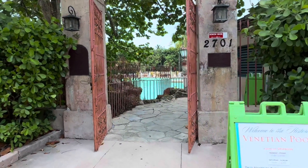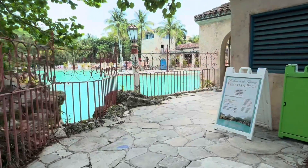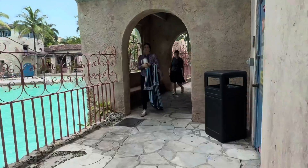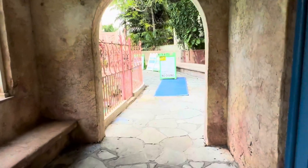So this is the entrance of the Venetian Pool. And before I even enter, you can see how beautiful it is — the walkway, the architecture, everything about it is so beautiful to look at.